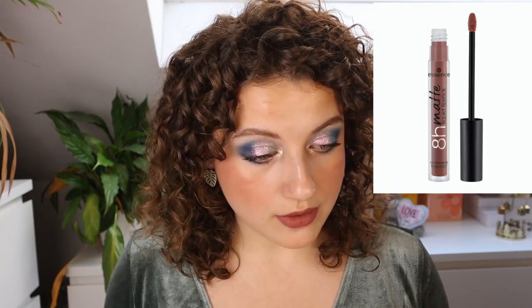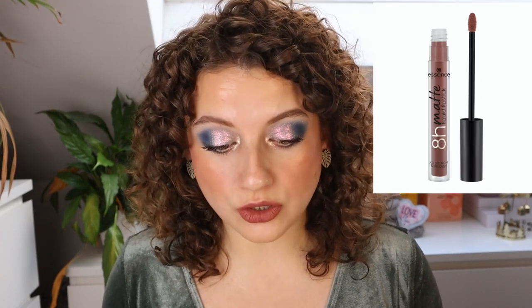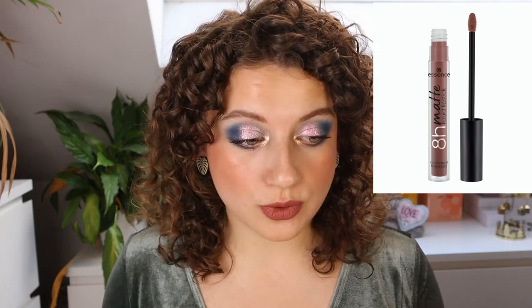So let's get into the new Essence makeup. First up, we have the 8 Hour Matte Liquid Lipstick — this is going to be a new line of liquid lipsticks. I don't think I've ever really tried an Essence liquid lipstick, but I wasn't impressed enough to remember if I liked it. We have the shade Soft Red, which looks a little bit like a terracotta red, and then we also have the shade Deep Rust, which is kind of like a chocolatey brown. This shade actually makes me slightly interested in this line, though I'm a bit scared it's going to be drying.